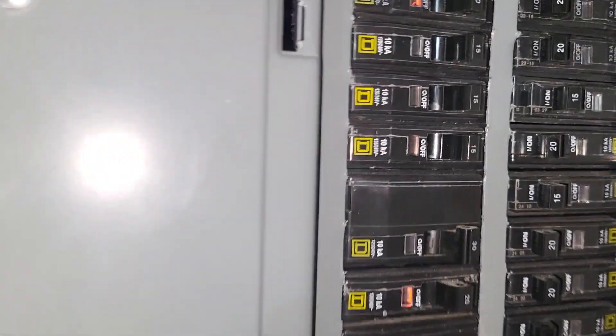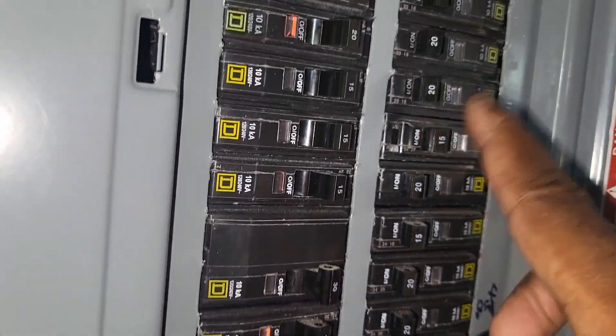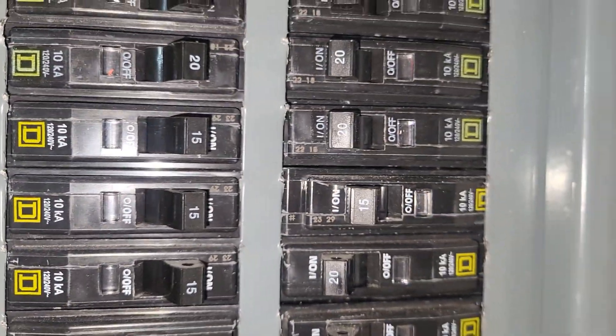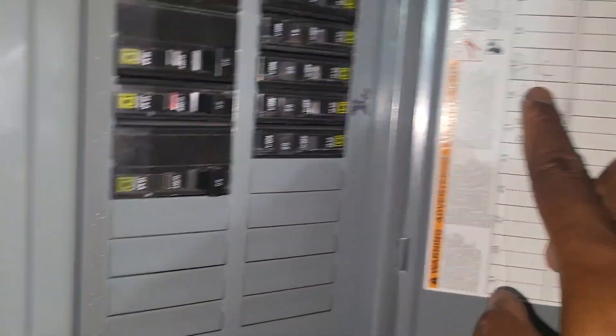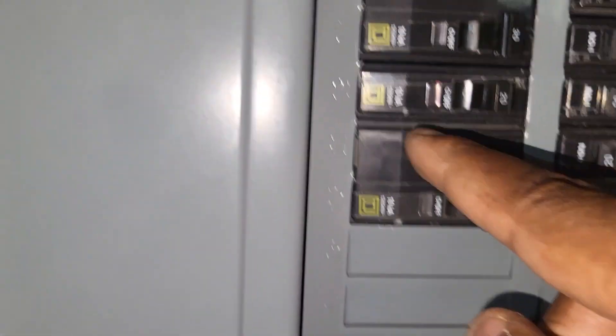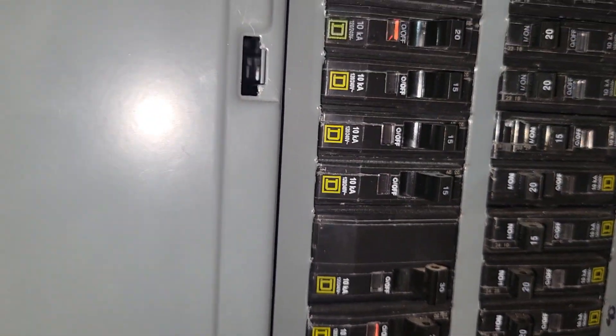He said he recently got the panel done. Let me look at this using my phone light. The AC breaker — that's a double-pole 30 — breaker size is good.